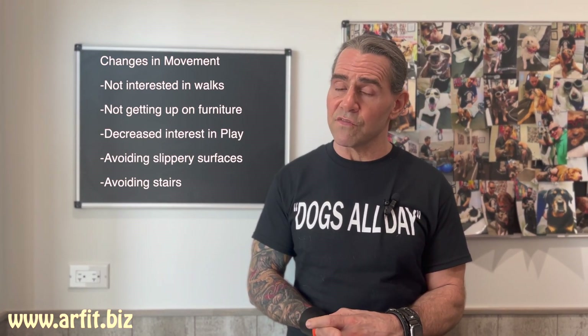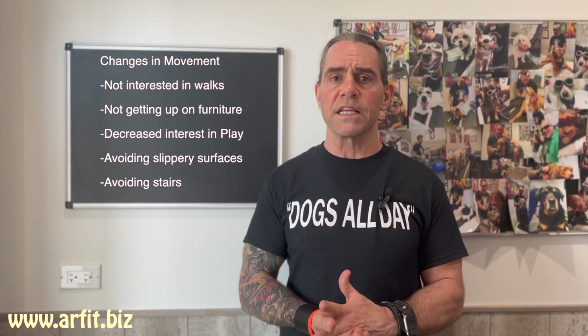Let's talk about changes in movement. Your dog may not want to go for as long of walks as they used to because they're having discomfort. They may not be jumping up and down off the couch like they used to, or they may not want to play at all — playing might be painful. You may see them avoiding hardwood floors or tile floors because they're afraid of slipping, or they're apprehensive going up and down stairs, or they go flying down the stairs because they don't have enough strength and control. All of these changes in movement can be signs that your dog is having pain.